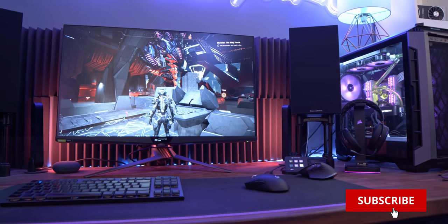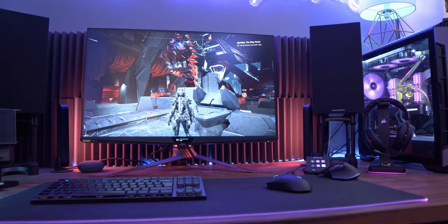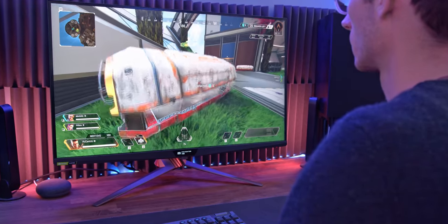$3,000 for a gaming monitor. What? Nope, your ears aren't deceiving you. Welcome to the ultimate in no compromises — the flagship gaming monitor from ASUS, the PG32UQX.